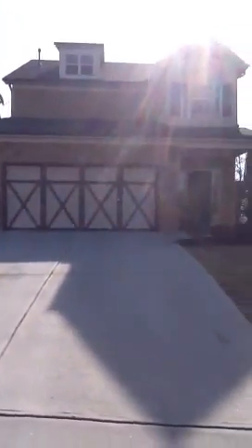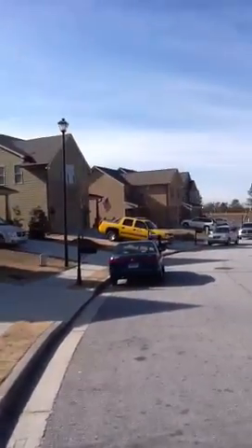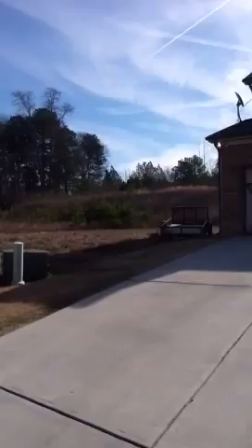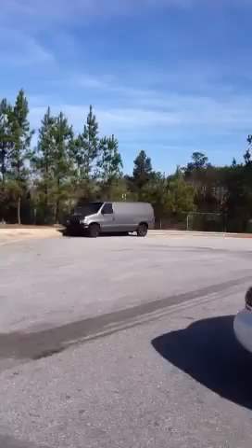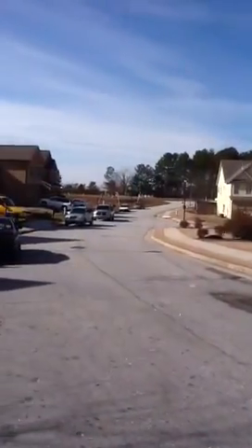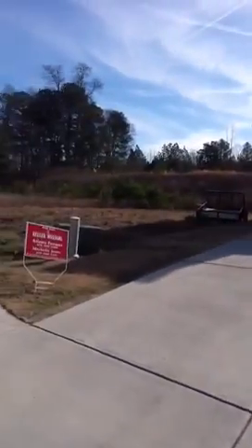Hey there, we are at 338 Sweet Ashley in Loganville. It's a new construction subdivision. This house sits in a cul-de-sac, and there are no homes to the left.